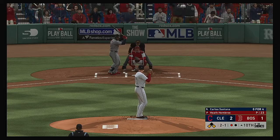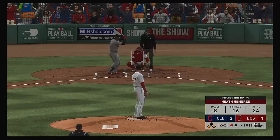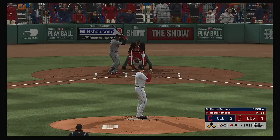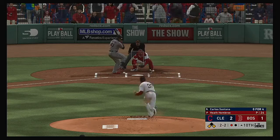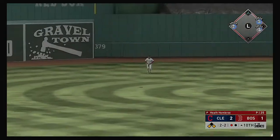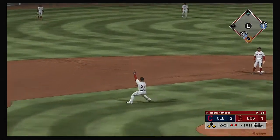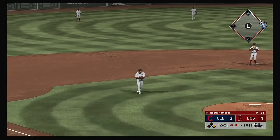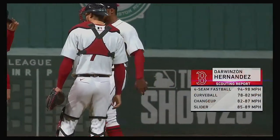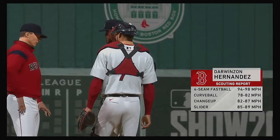How about it! The first baseman Carlo Santana comes to the plate, two and two. High in the air out to center field — catch made in center. Here comes the runner from third — the run is in to score from third. It's now three to one. Darwin Hernandez takes over with the runner at first and two gone in the inning. Oscar Mercado will be the first to greet him with the runner at first and two away.